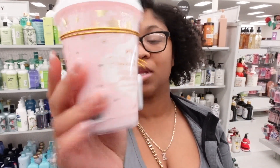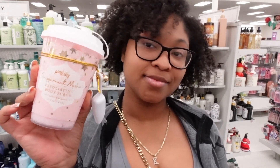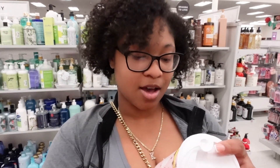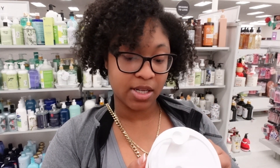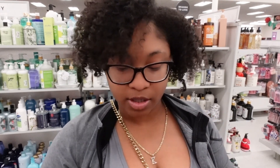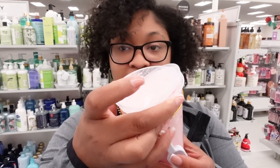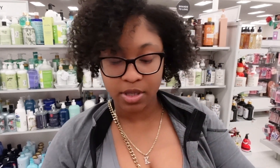This is so cute — it's really good for a cute little present. There's also one by Pink Sky called Peppermint Mocha — it has vitamin E in it. It looks like somebody already opened this and smelled it. I didn't do that, y'all — they did that, not me. But it smells alright.